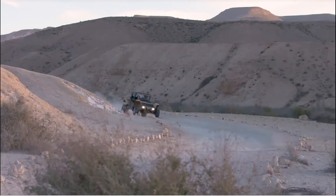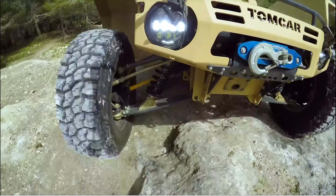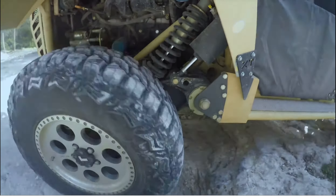Yeah, absolutely. It was originally designed to withstand the harshest terrains, to do security and border work overseas. When a battle mission depends on the vehicle, it has to be able to get in and get out. Period. There's no option for failure here. So this car was over-designed, some might say, and for other people it's just exactly right.